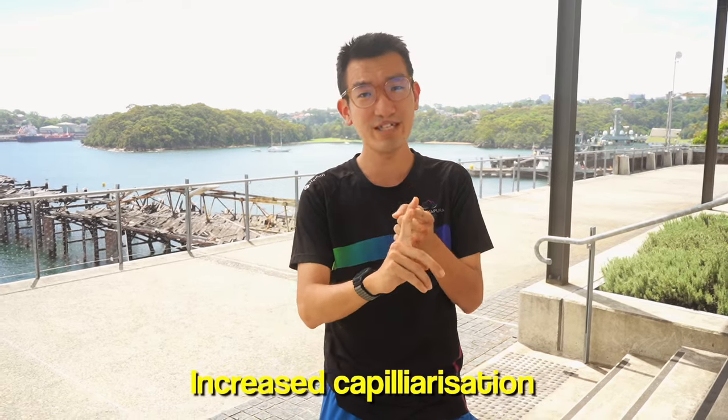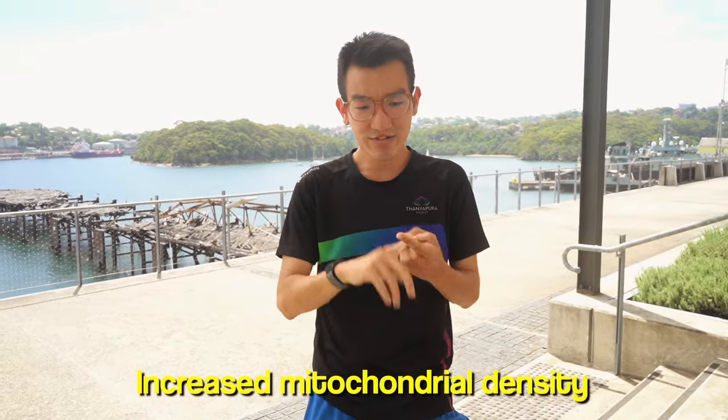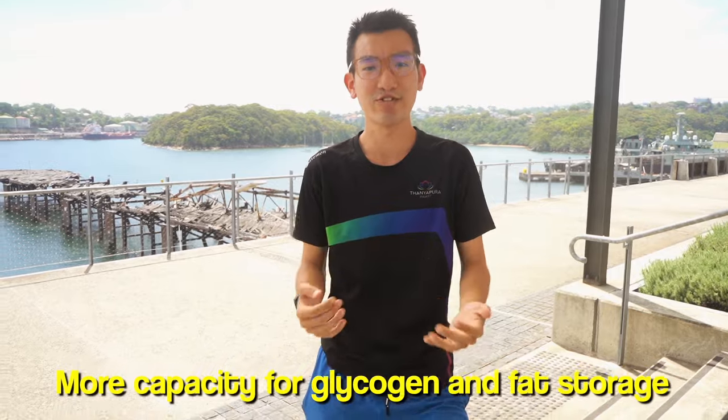The first part is easy running and building your base. Doing a lot of jogs at a conversational pace will increase your aerobic base — that's what you want to do the majority of the time. About 80% of your training should be pretty easy. Benefits include increased capillarization, meaning more capillaries in your legs to absorb more oxygen to the muscles, and increased mitochondria in your muscle fibers so you're able to produce more energy. You'll also have more glycogen storage.